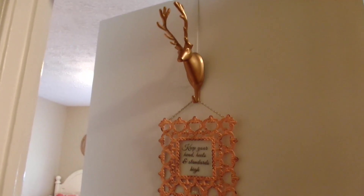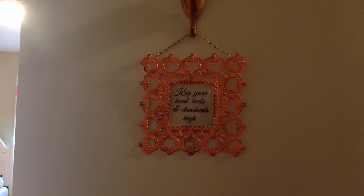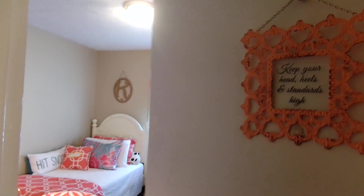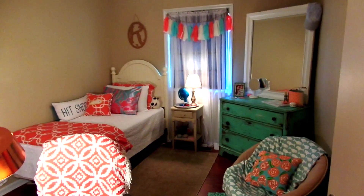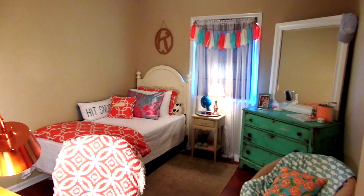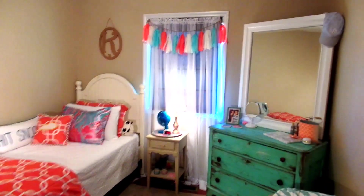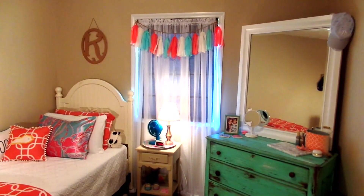This is what is hanging on the outside of my door — you've probably seen this in my dorm tour. It's a little dark right here, but it's just this little sign that says 'Keep your head heels in a state of high' and it's hanging on this little gold deer head. When you open the door to my bedroom, this is what the room looks like.